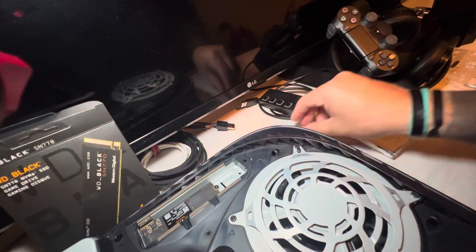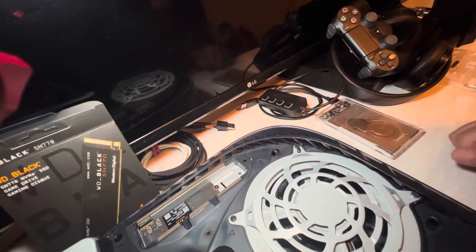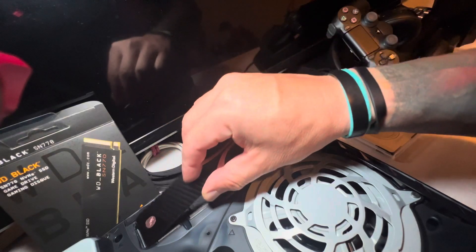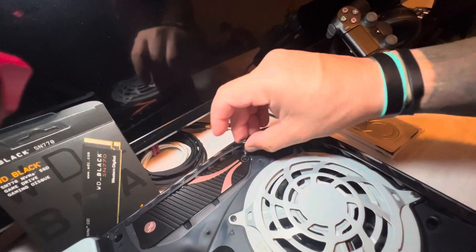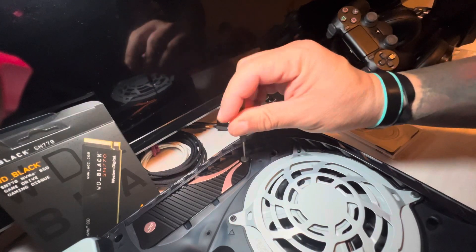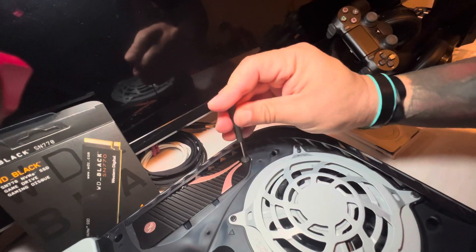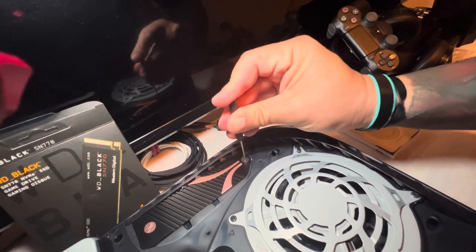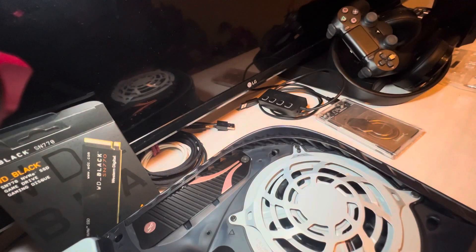I think one terabyte is a good starting point. You can find 500 GB drives in my area — I'm speaking for the western United States — for about 30 bucks. One terabyte runs between $40 and $65. Corsair has a very nice heat sink on their MP600 one terabytes — I'd pay a little extra for that because it comes with the heat sink. Just do a finger-tight, and there we go.